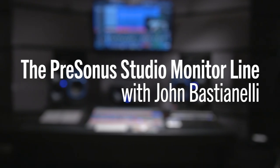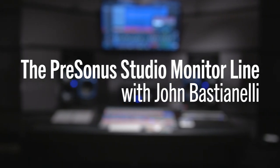My name is John Bastianelli. I'm the EVP of product management over at Presonus. I'm in charge of the product management department. I have a group of product managers that are totally awesome — I love working with them. We have a great team.